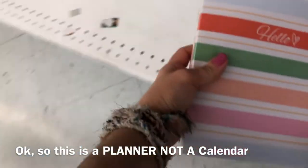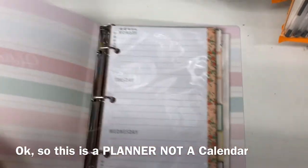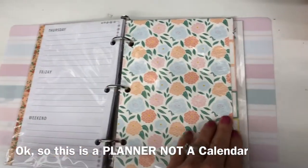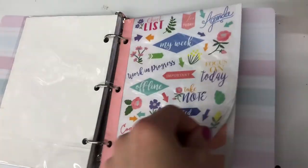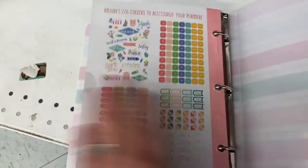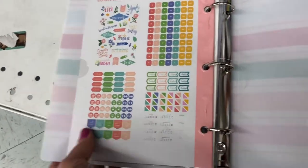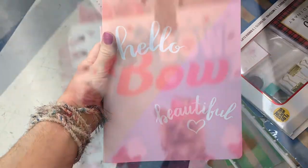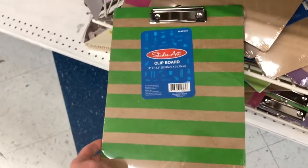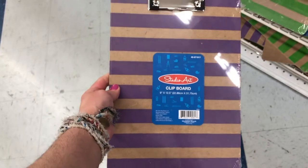Here are calendars at the 99 cent store. They have weekly ones, monthly ones, and little tabs with stickers — all for just 99 cents. They're a perfect size to put in your bag or purse. They also have what I believe is a Jojo Siwa journal and clipboards in about four different colors.